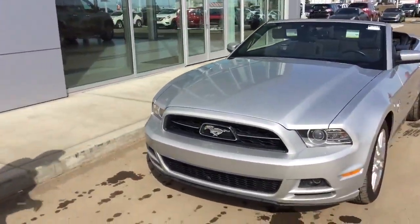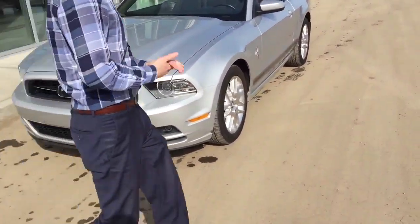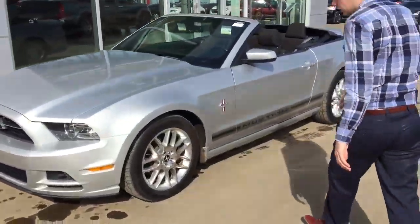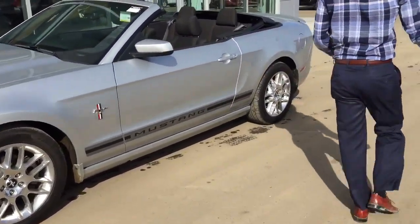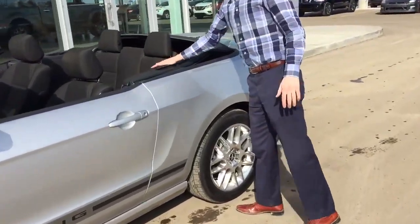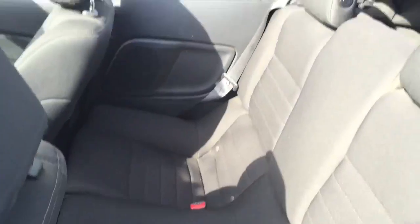This particular one does have fog lights. Coming around to the side, you've got lots of life left on these tires — you can still see the nubbies, which is great.